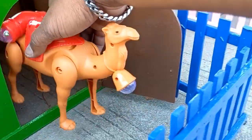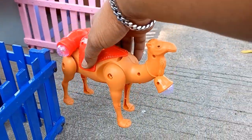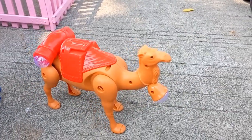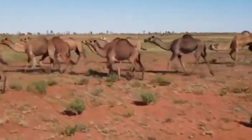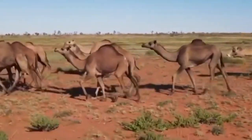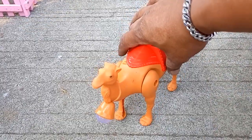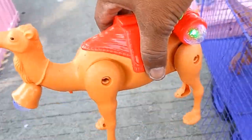Masih ada lagi. Ini namanya unta arab. Sekarang kakak naikkan ke dalam truk unta-nya ya teman-teman.